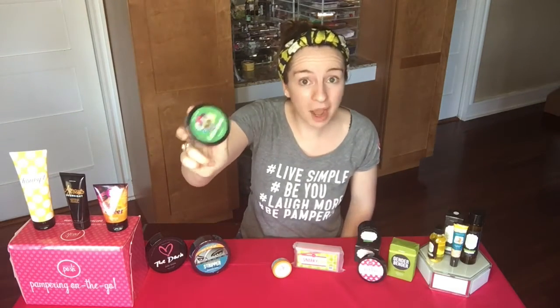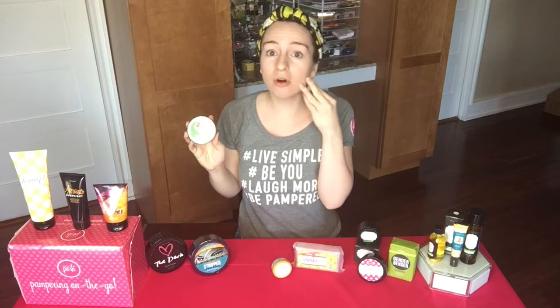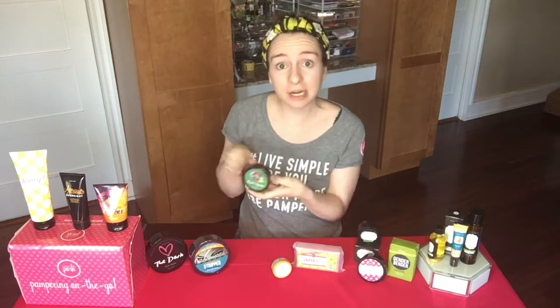Cackle Spackle is our most popular face mask — I have another video all about it. It's a total detox mask and it just pulls all the gunk, toxins, and pollution right out of your skin. This would be great to use right before you use your Apricots Overnight — they pair really well together.